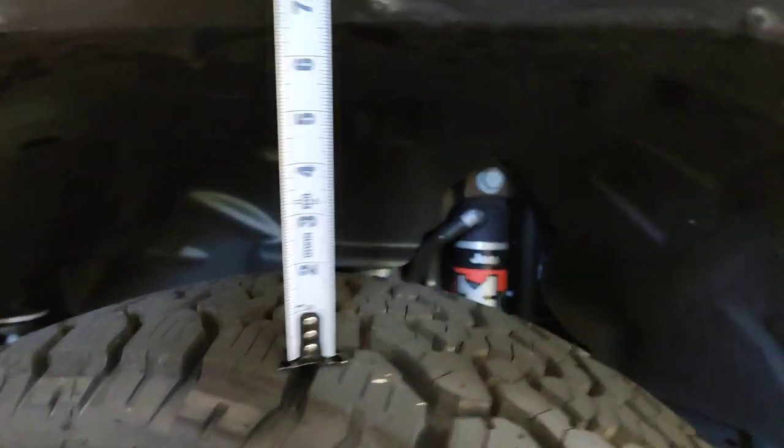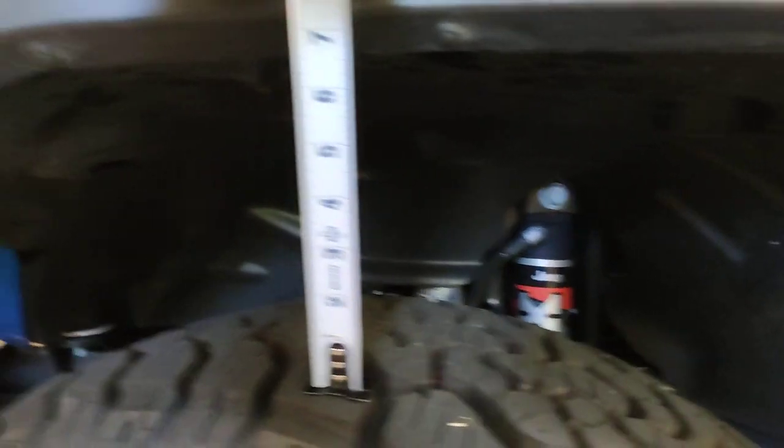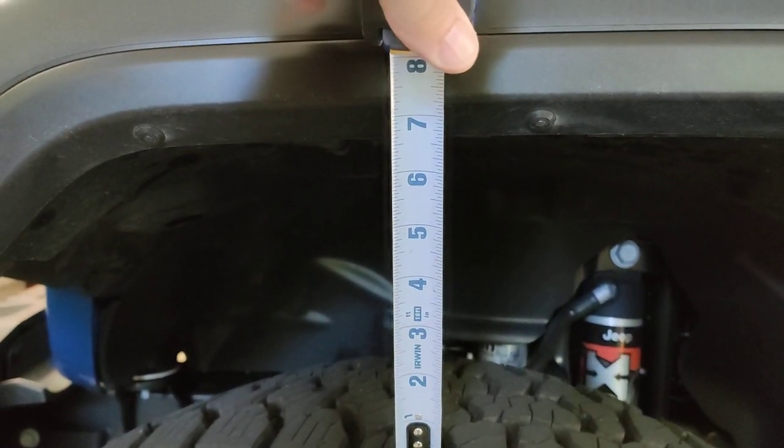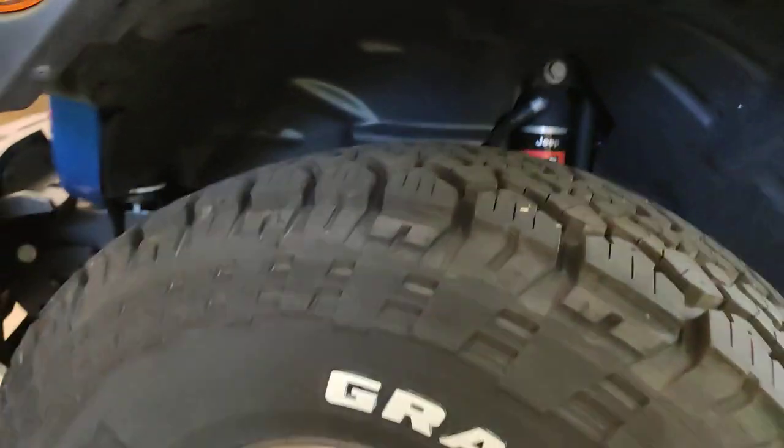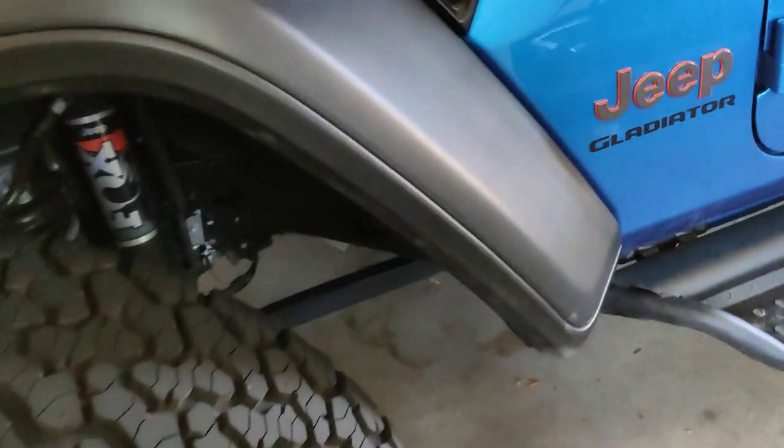Let's start by looking at the height. I know the wheels turn, but let's see here — that's about the highest point of the tire. This is the edge of the fender, so we're about, I'd say, six and a half inches. I'm sure if the wheel is straight it'd be a little different.